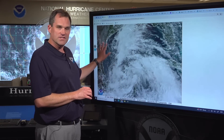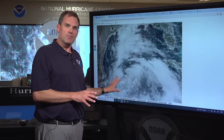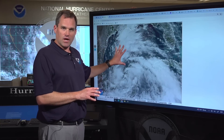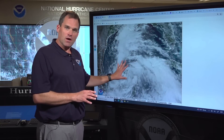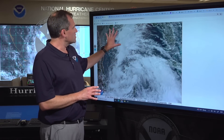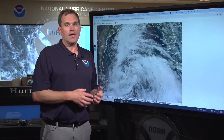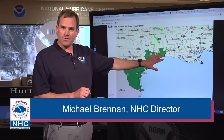The system is centered in the far southern Gulf of Mexico, about 470 miles southeast of Brownsville, Texas. We don't really want to pay much attention to the center of this system because the weather extends hundreds of miles to the north and east of the center. You can see this large area of cloudiness, showers, and thunderstorms — we already have tropical storm force winds in this area. But the big story, like it is with most tropical systems, is going to be the rainfall and the potential for coastal flooding.